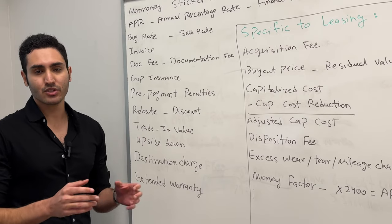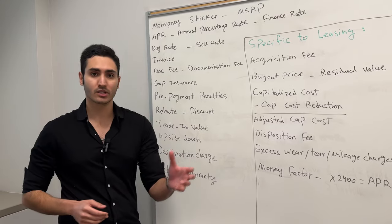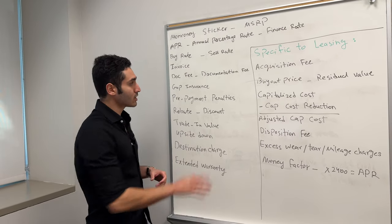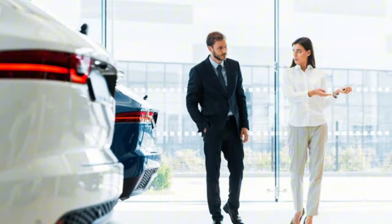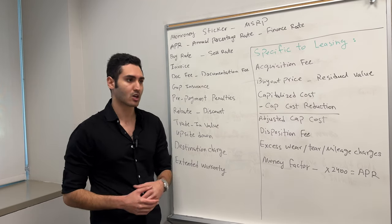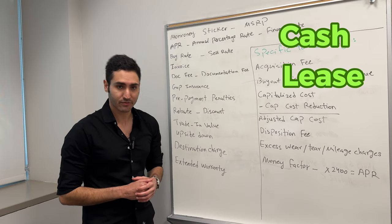In this video, I want to teach you all the car terms that you need to understand before you walk into the car dealership to buy your next car. It's very important for everyone to have this knowledge before they walk into the dealership, because it will equip you with the knowledge you need to make a great deal, whether you want to pay in cash, whether you want to lease, or whether you want to finance.